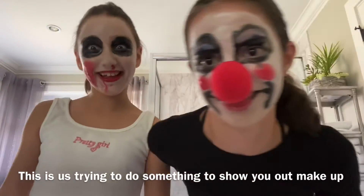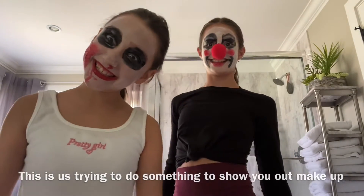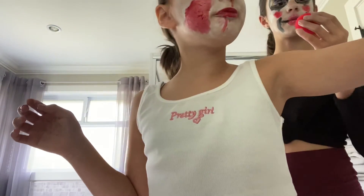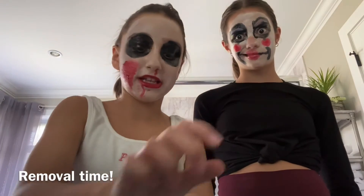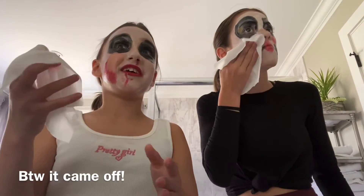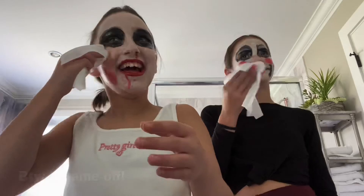Right now we're basically trying to show you our makeup. This is the scariest moment of literally all time — to see if it's actually gonna come off. We have our makeup wipes and we're gonna attempt to take it off. We're probably gonna use this whole package but that's fine. We're just gonna go ahead and do our skincare routine so our face isn't gonna get pimples — it's really oily and stinging.